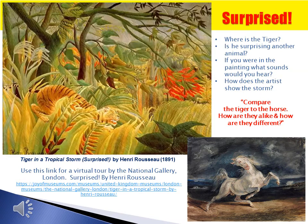Tiger in a Tropical Storm, Surprised, by French artist Henri Rousseau. If you hadn't seen the title of this work, would you have guessed it anyway? Do you think the tiger is surprising another animal, or that the tiger is being surprised by the storm? Can you see the flashes of lightning? This artist's style is called primitive because he had no formal art training. While primitive is similar to the folk art we saw with Edward Hicks' Peaceable Kingdom, it is even less realistic. The artist was actually a tollbooth collector who had never been in a jungle, and got his inspiration for the painting from the zoo and the botanical gardens near his home in France. Compare the tiger to the horse painting — how are they alike, and how are they different?